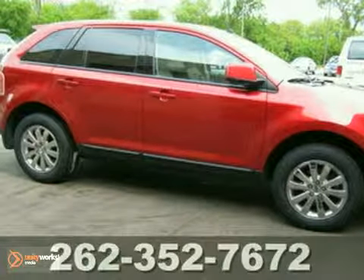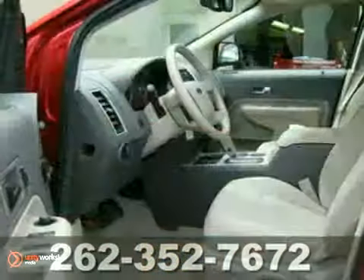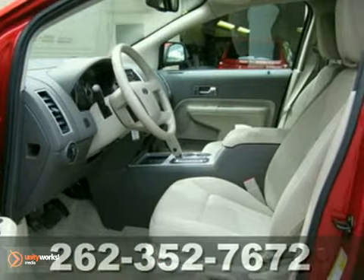You can't go wrong with this all-wheel drive 2008 Ford Edge. With chrome wheels, a CD player, and keyless entry, this one is bound to sell fast.